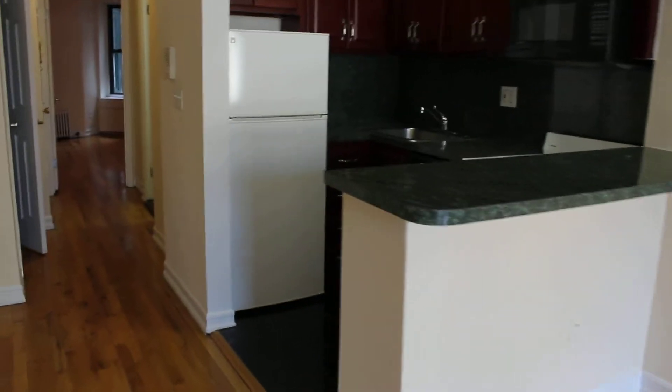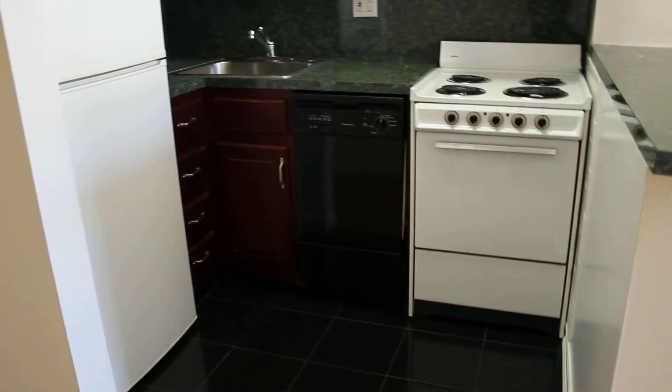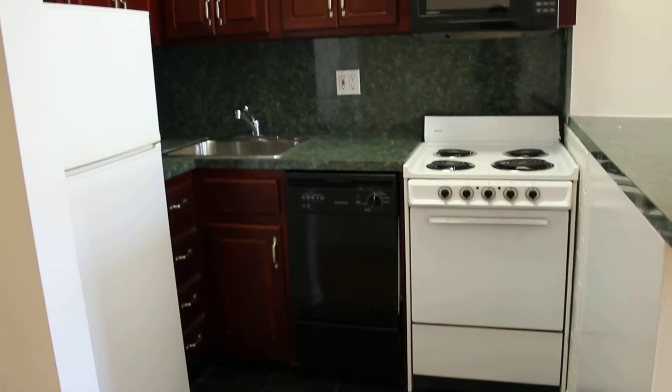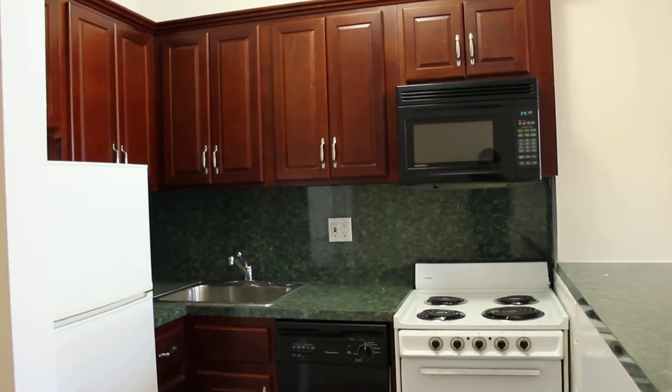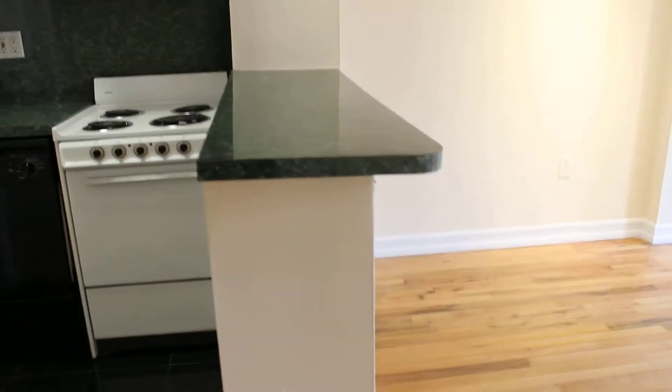Got a nicely renovated kitchen. There's a dishwasher and a microwave built into the kitchen. There's also a breakfast bar where you can put chairs.